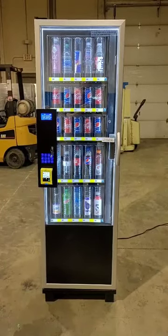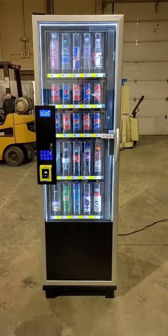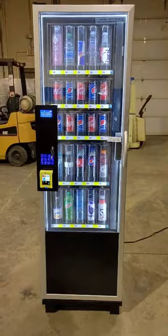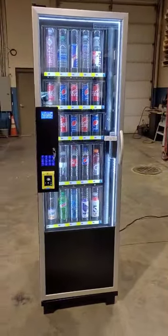This is the brand new, state-of-the-art, cashless, all-drink vending machine. It works by credit card, debit card, Android Pay, Google Pay, Apple Pay, Samsung Pay, etc.